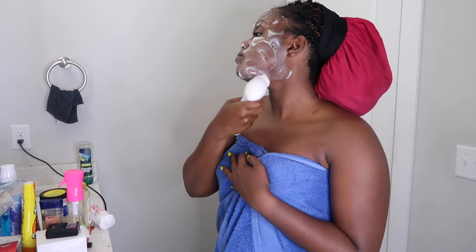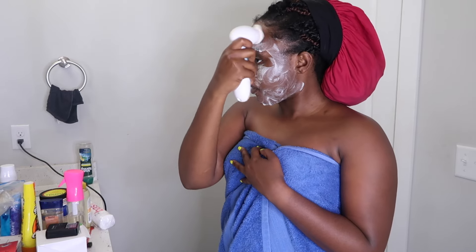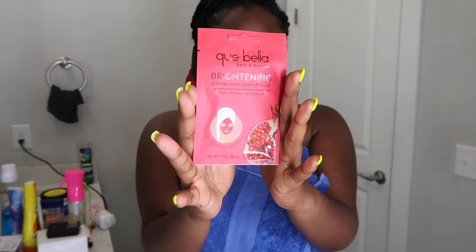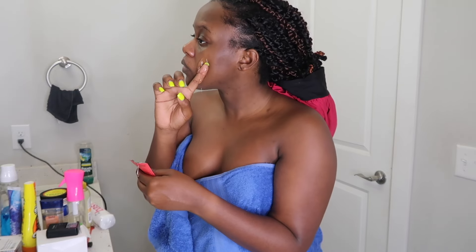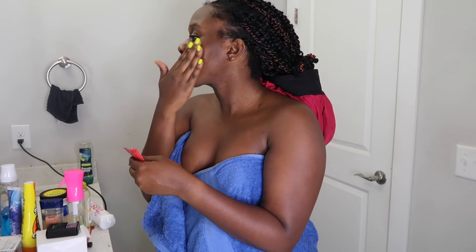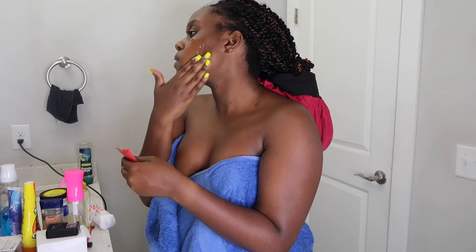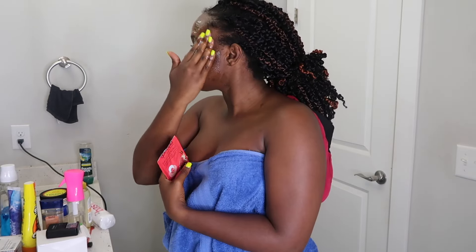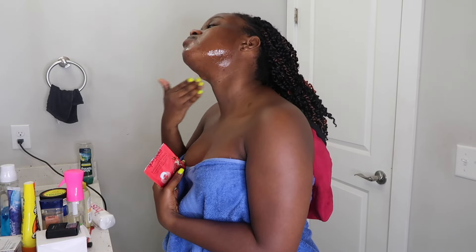I let the bath bomb marinate and do what it do while taking care of my face. After washing my face I applied a peeling face mask — I've used Corbella products before but this is my first time trying their brightening mask with pomegranate. I was thinking it was going to come out pinkish because of the packaging, but nope, it came out clear as day which made my face look greasy, but nevertheless it did a good job.